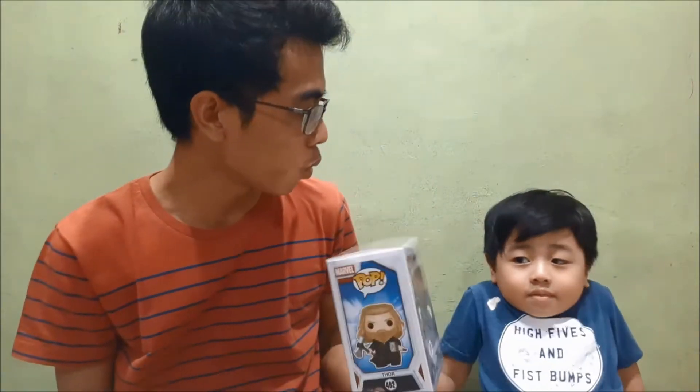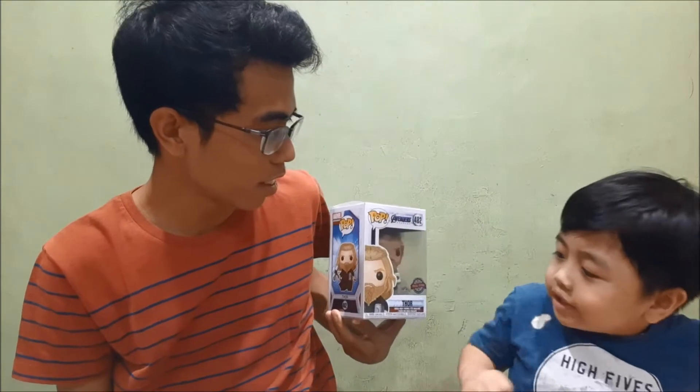Thor! The fat Thor — the Thor with the Mjolnir and the Stormbreaker. This is one of my favorite Thor forms in the whole Thor franchise or the Avengers franchise because he looks like a Viking, where Vikings really love revelries or parties, and when it comes to battle, they're very strong. This is one of my favorite pops — not just in the collection, but one of my favorite pops in the Avengers line.